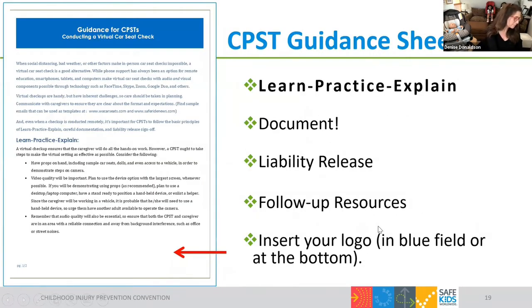Starting with the guidance sheet: a year ago, none of us really knew what a virtual check was — we had to think through philosophically what it even means. This form is specifically for techs, not the public. It's a training tool to help them think through how all their core principles — learn, practice, explain; document, document, document; get a liability release before starting the check — still apply in the virtual setting, along with the idea that follow-up resources are a good idea. It gives background guidance on what it means to do a virtual check.